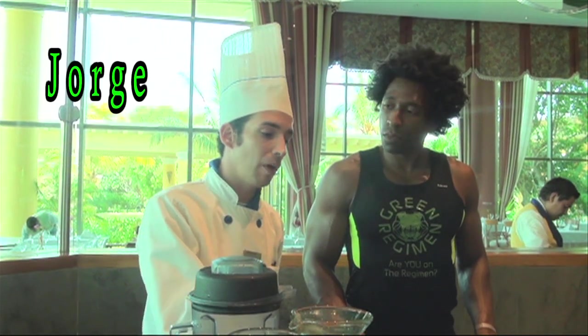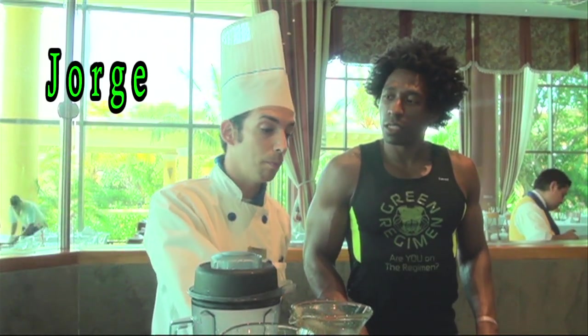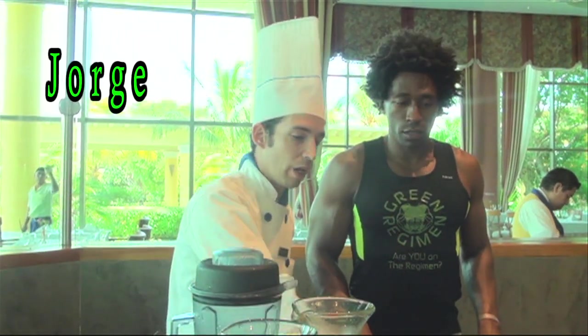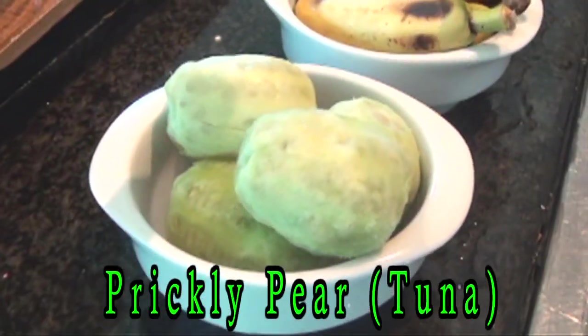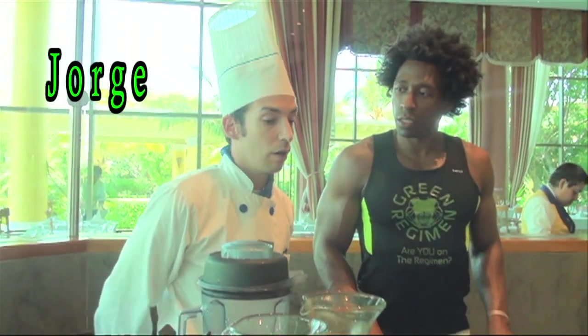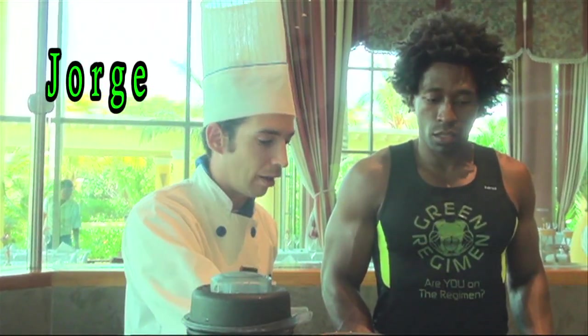We also have the bananas — the little bananas. We know them in Mexico as Platano Domenico. They're really good for the potassium. And we also have the prickly pear — we know it as tunas — and they're really good for the antioxidants.